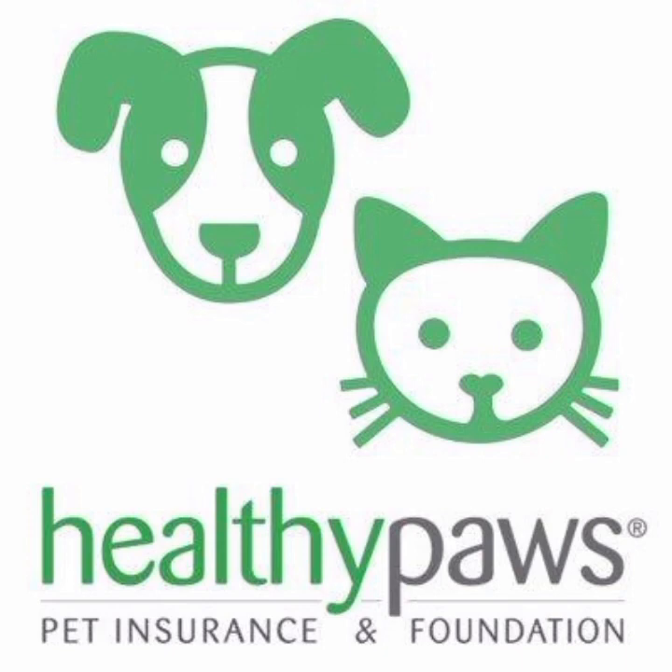Healthy Paws has received high marks for its customer service. The company offers 24-7 support and has a reputation for being responsive and helpful. This level of support is essential when it comes to pet insurance, as owners want to ensure that their pets receive the best possible care. Healthy Paws also offers a flexible pricing structure, allowing customers to customize their policies based on their budget and needs. The company provides discounts for multiple pets, as well as for customers who enroll in preventive care services.